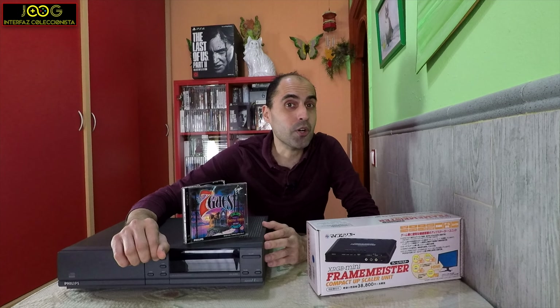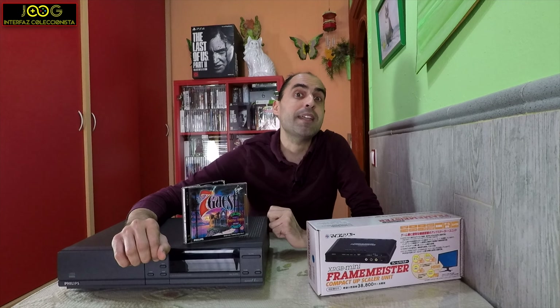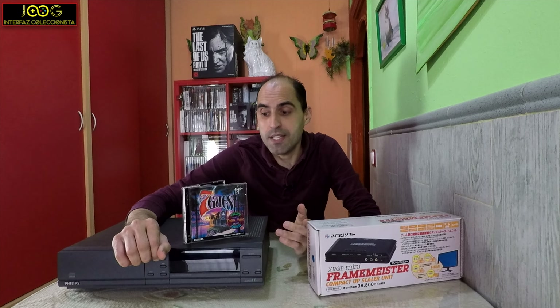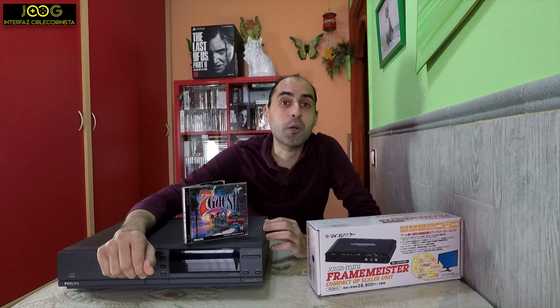I'm coming back in a big way with a game for the Philips CDI system, and I want to talk about what I think is one of the best games ever created in full motion video.